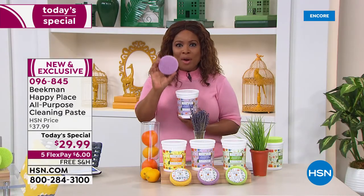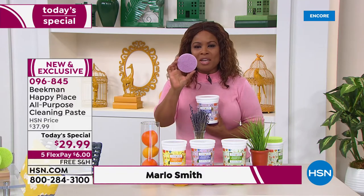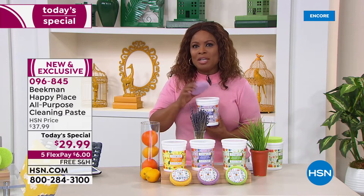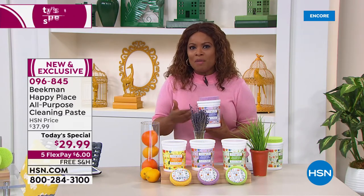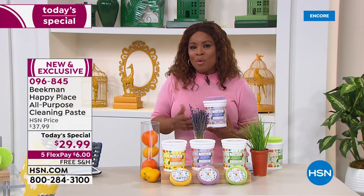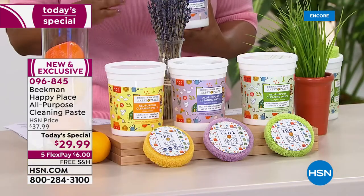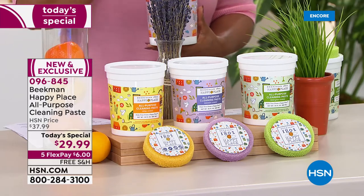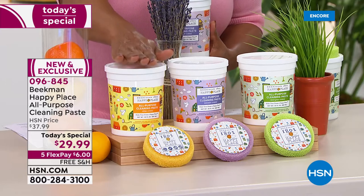You get that wonderful customer pick — almost a perfect five-star rating on the scented scrubs that are included. You have an opportunity to lock in our auto ship, which will deliver this every 120 days. Because this is a big event, we're offering this not only on five flexible payments but also with free shipping and handling — six dollars on the credit card. Brand new exclusive — you won't want to use anything else.